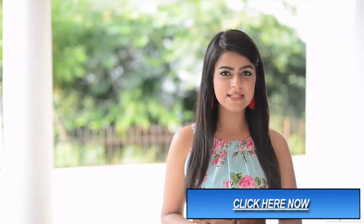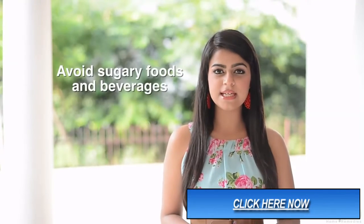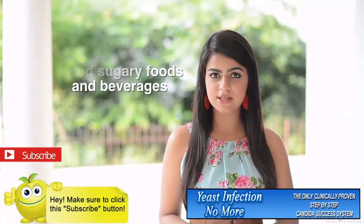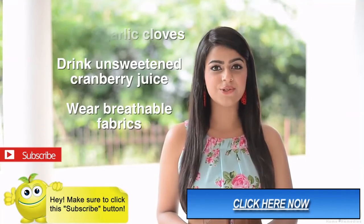Tips to help you further in dealing with yeast infections: yeast feeds on sugar, so avoid eating sugary foods and beverages. Avoid alcohol too. Eat 2 to 3 garlic cloves a day.